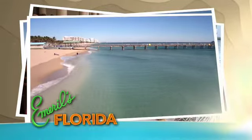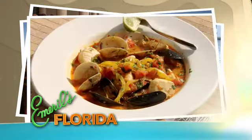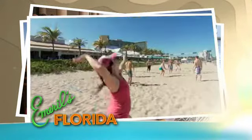Next, we'll head up the road to Deerfield Beach, where we'll stop at JB's on the Beach, a great spot on the Atlantic Ocean, serving up some awesome food and some great volleyball.